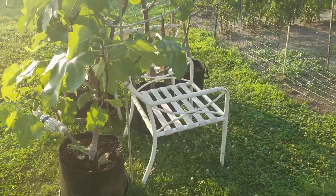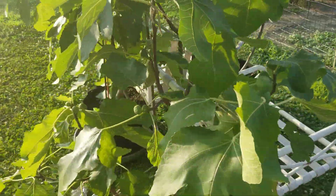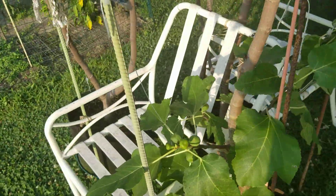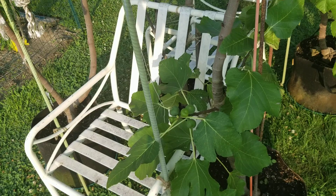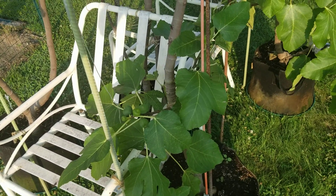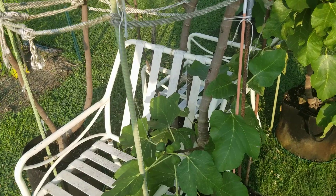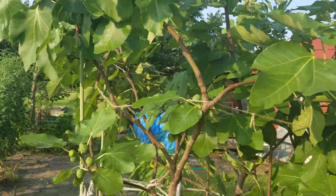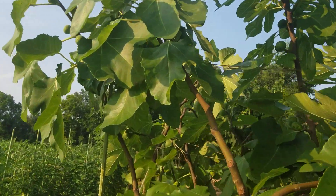Let me talk about this concept, because you may eventually want to use it. You see these chairs? These are just some old outdoor chairs I had laying around, and I wanted to use them to erect my figs. You might wonder, well, why would you do that? Well, for one thing, they're big trees.